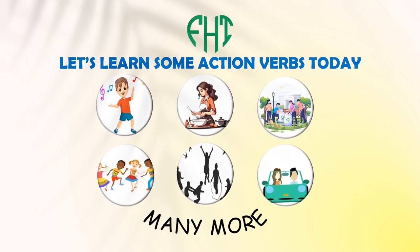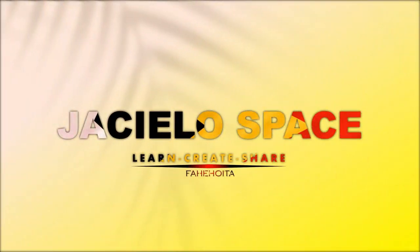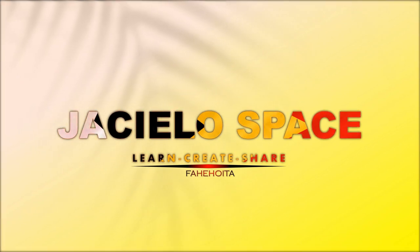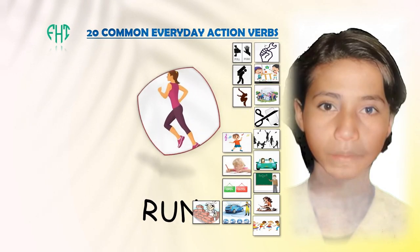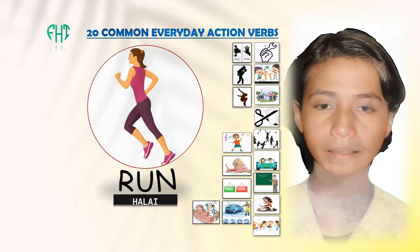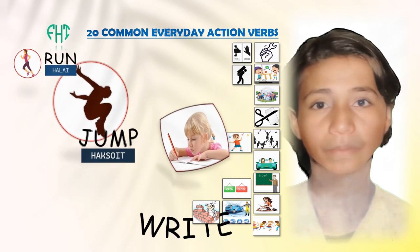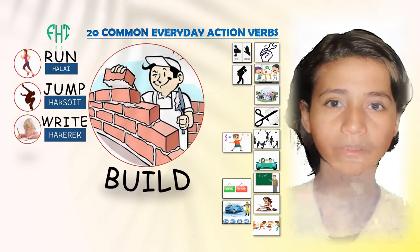By the end of the video, you'll not only know these verbs but also be able to use them in sentences. Let's get started! Run. Jump. Write. Build.